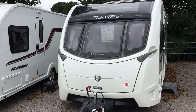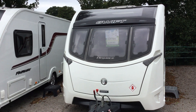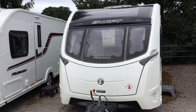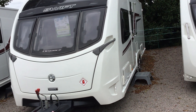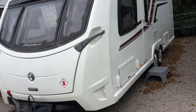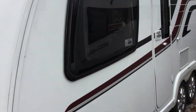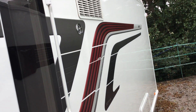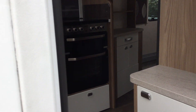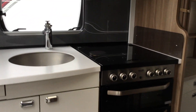Welcome to Broad Lane here in Kenworth. My name is Brian and today I'm going to show you around this 2015 Swift Elegant 645. It's a four berth with an island bed, priced at £21,195, and it's a twin axle. It's just arrived in here, so we'll show you around the outside — you can see it's in excellent working order — and then I'll take you on a tour of the inside.